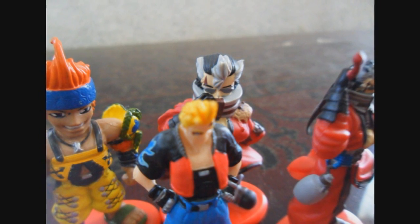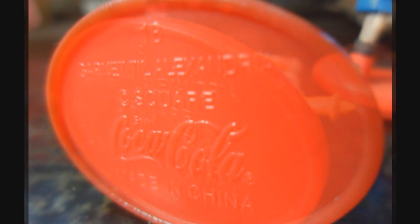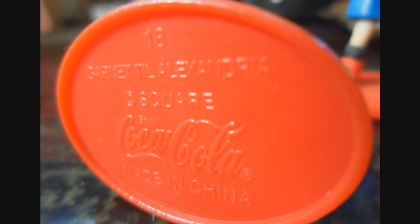Each one is 1 inch in height. Also, underneath the base are the stamp names, numbers, and Coca-Cola logo on it.